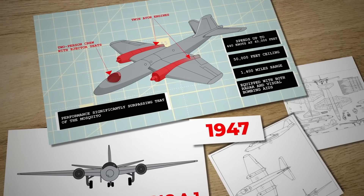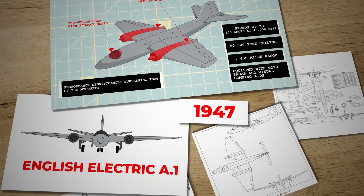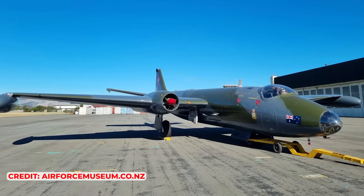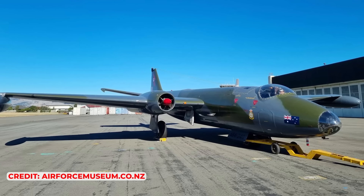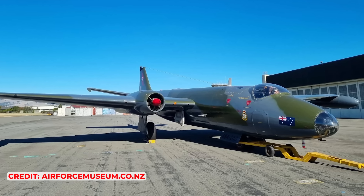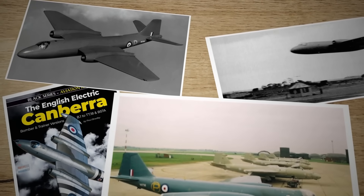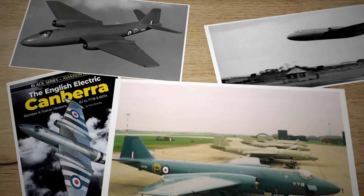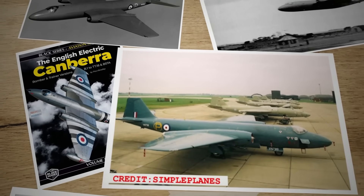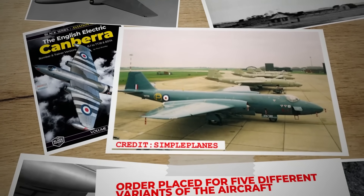By 1947, progress on the project, now known as the English Electric A1, was swift, with detailed design and a wooden mock-up already underway at Wharton. The design still bore traces of the old Westland influence, but featured engines in wing nacelles to facilitate potential future engine replacements. Unusually for the time, much of the aircraft was constructed using custom jigs and tooling from the beginning, rather than starting with a handmade prototype. Petter's strategic team selection was clearly effective, as by early 1949 the first prototype was nearly complete.